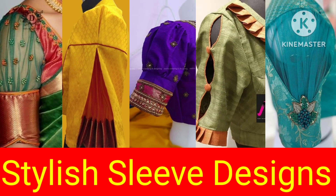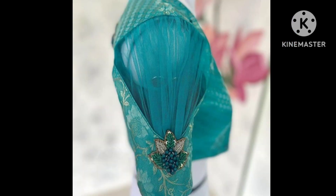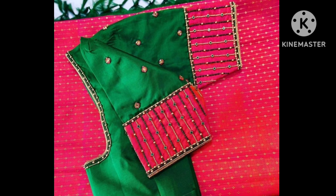Hello friends, welcome to today's new video. Today's new video is on sleep blouse patterns. Sleep designs are very important for your look. In this video, I have included all the latest trend designs.